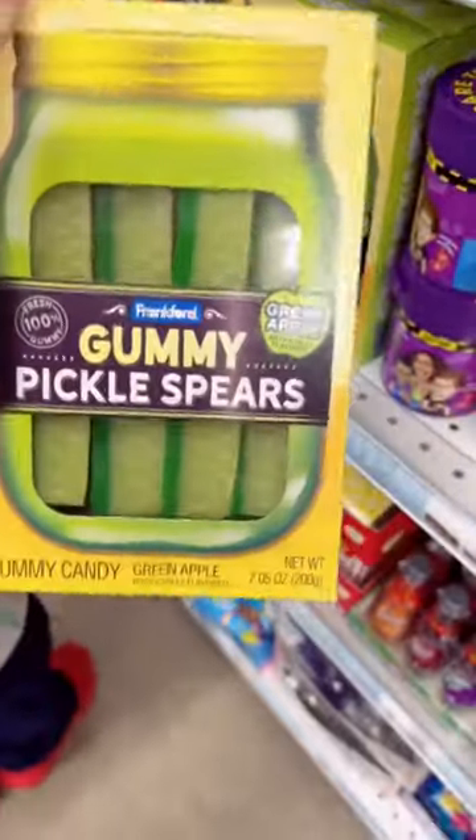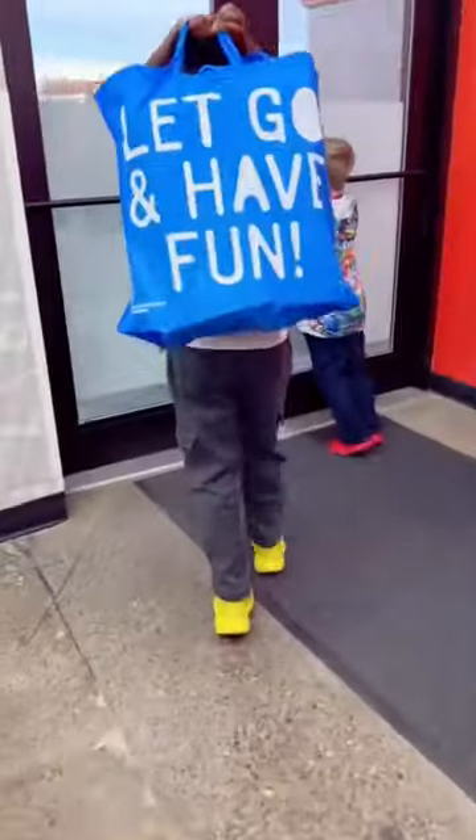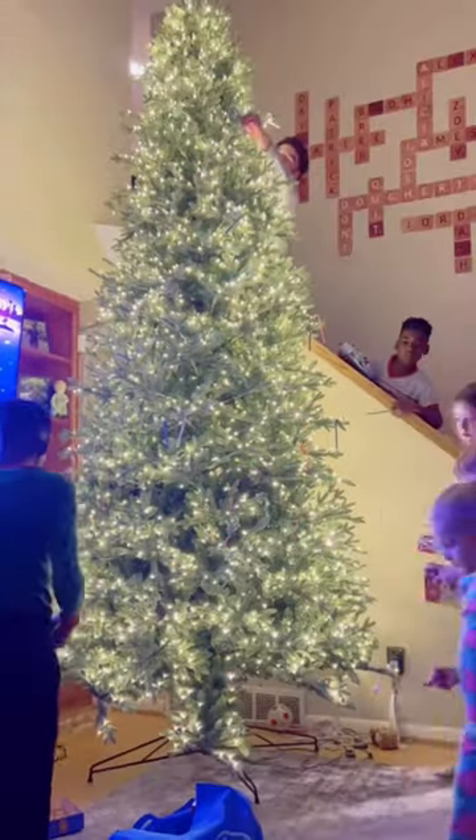We also impulse bought some Gummy Pickle Spears because it is National Pickle Day today. Then we headed to checkout and went home to decorate our 12-foot Christmas tree.